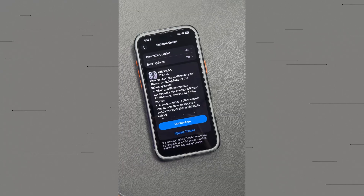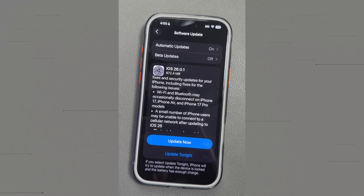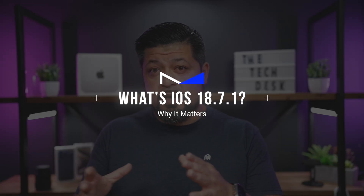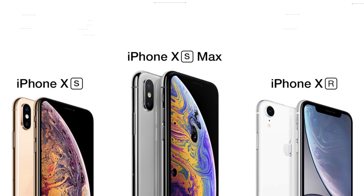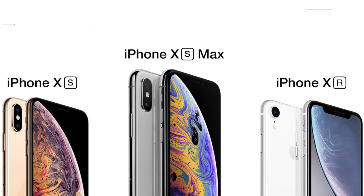So if you're already on iOS 26, updating to iOS 26.0.1 is a no-brainer. It improves usability, fixes reliability issues, and keeps your iPhone running secure. Now, for users who haven't made the upgrade to iOS 26 or can't upgrade because your device isn't supported — things like the iPhone XR, XS, XS Max — Apple also released iOS 18.7.1.